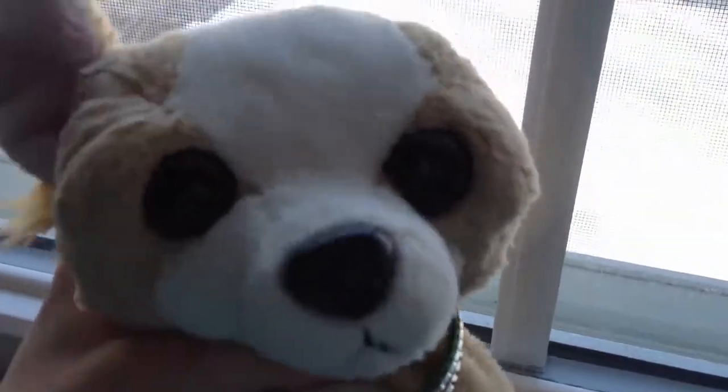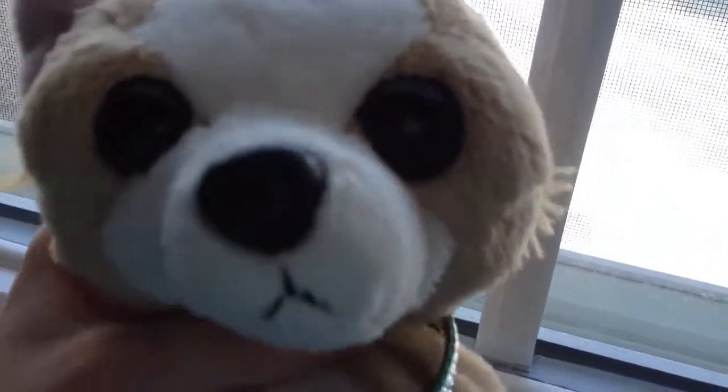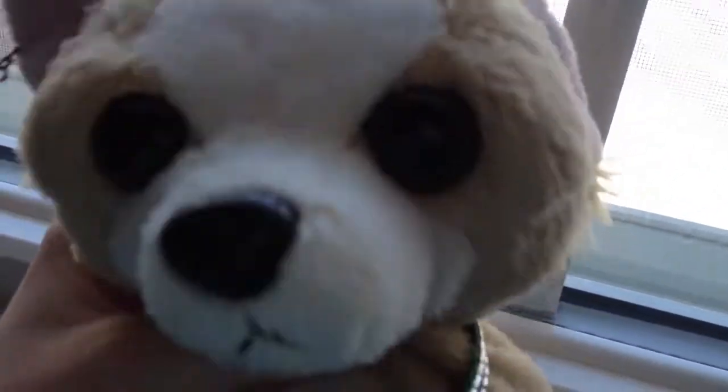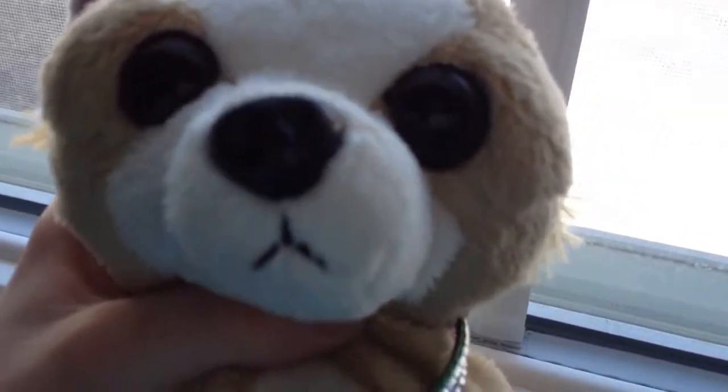Hi, I'm Taco, and I was watching a video on YouTube, and she made — she drew up Webkinz that she wanted to be made. She was really good, so I decided to make one of my own.